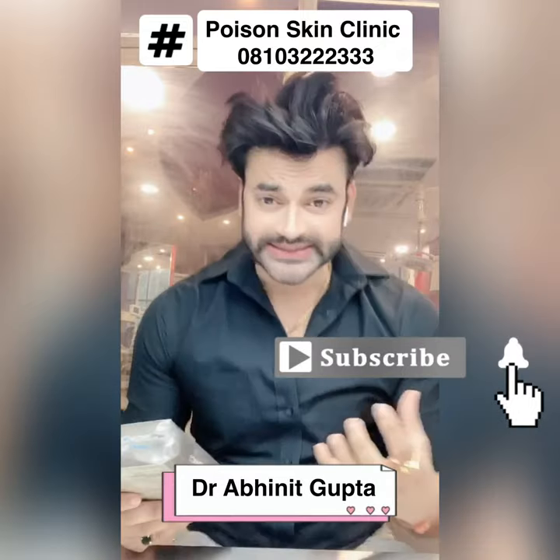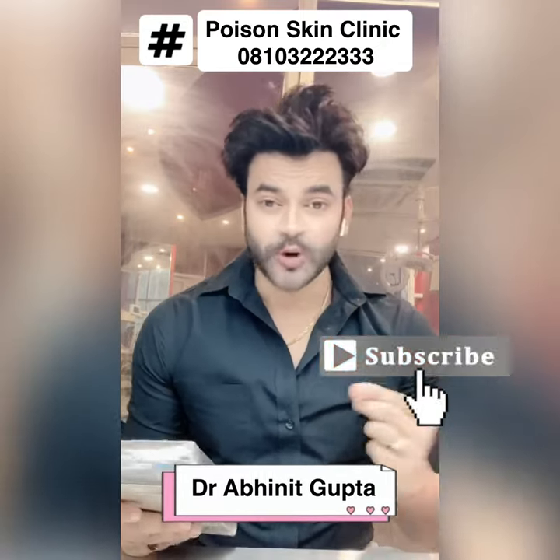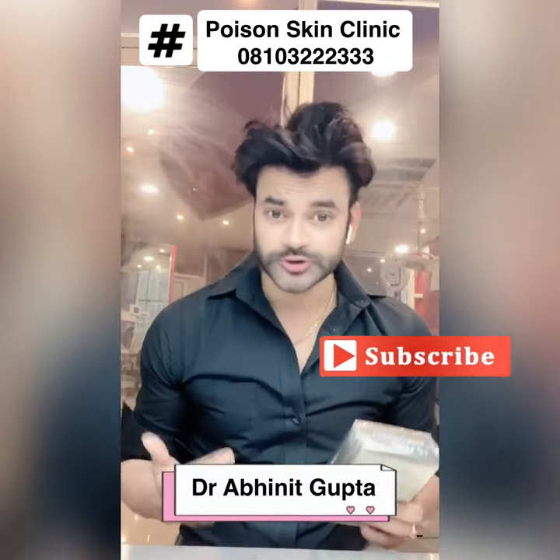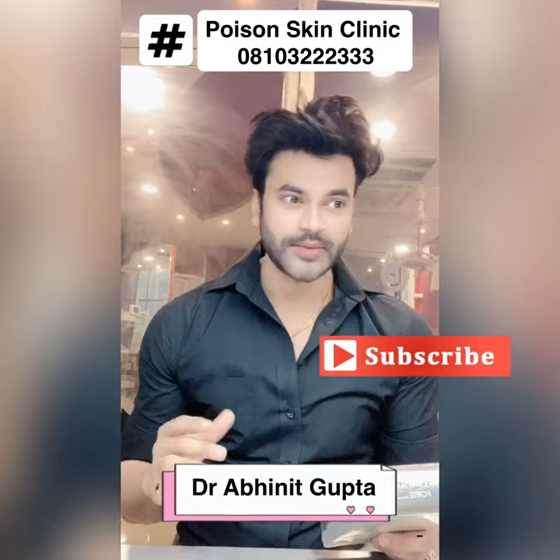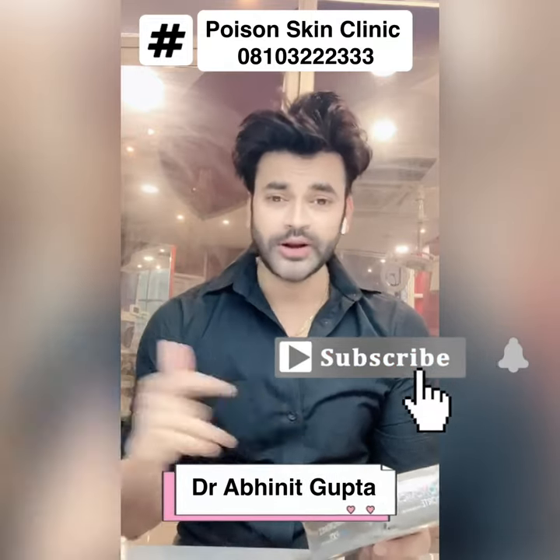In this, there are many skin lightening agents which are addressing your spots, hyperpigmentation, if you have melasma, if you have age spots, sun spots, tanning, if you have wrinkles — it will work all in one combination.